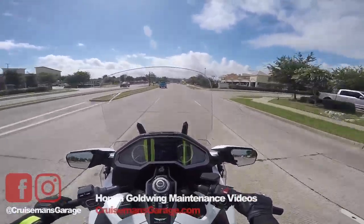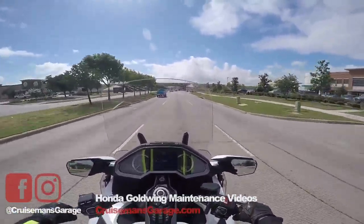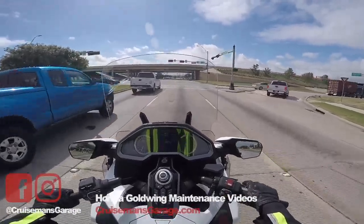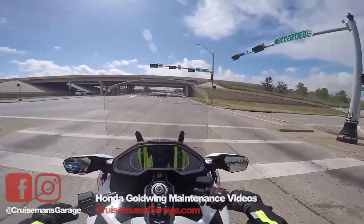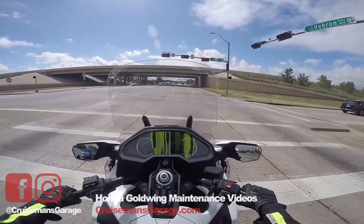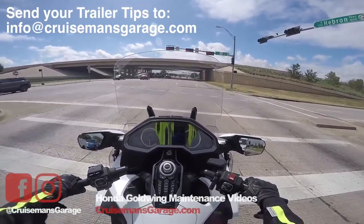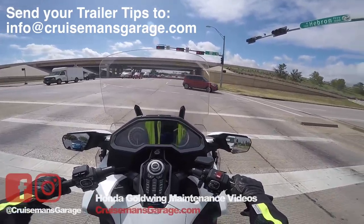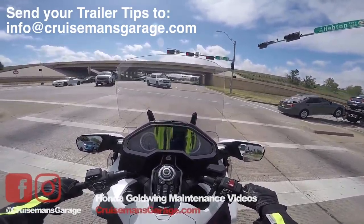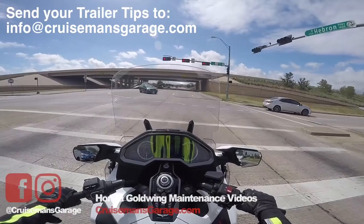You'll be amazed at how easy it is to pull a trailer behind your bike. They track very easily, and they do affect your braking and acceleration of course. But the Goldwing is really well suited for pulling a trailer. I'm going to be doing a trailer tips video coming soon. If you have any helpful tips or photos of you with your trailer, email them to me at info@cruisemansgarage.com. Maybe I'll include it in the video, include your picture, and give you credit for the tip.